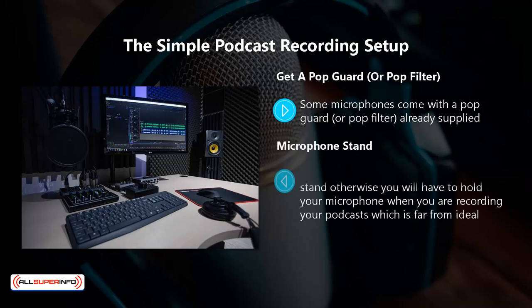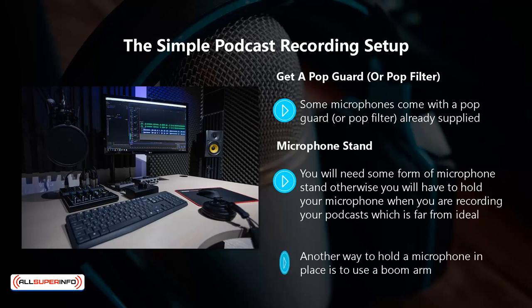Microphone stand. You will need some form of microphone stand, otherwise you will have to hold your microphone when you are recording your podcast, which is far from ideal. You can get a small desk stand so that it sits upright on your desk, which is sufficient in most home recording situations. Another option is a boom arm. These are available separately, or you can purchase them in a bundle with the microphone — the Blue Yeti certainly has this option. You clamp the boom arm to a desk and then move it into the perfect position for your recordings.